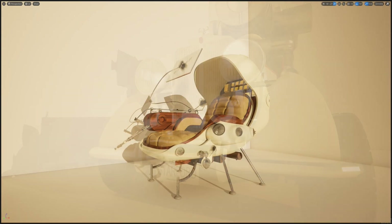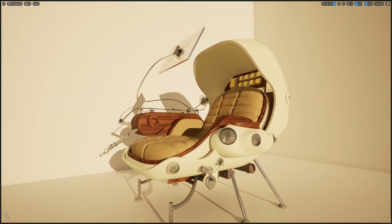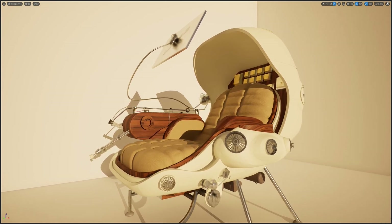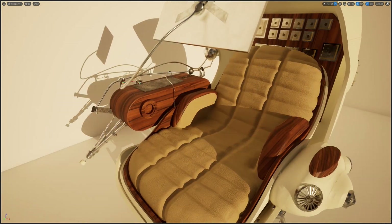Considering future work life, I envision a shift towards ultimate comfort, possibly leading to us working fully lying down by the year 2053. While designing this piece, I was influenced by Tom Sachs' bricolage aesthetic.